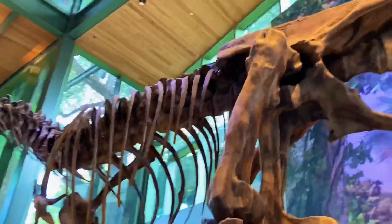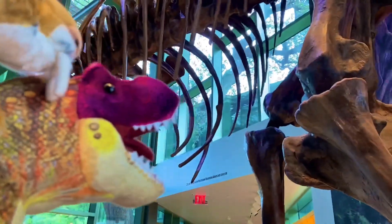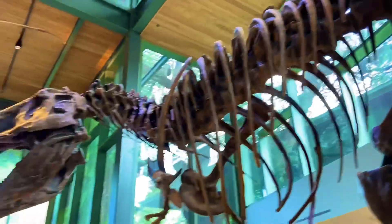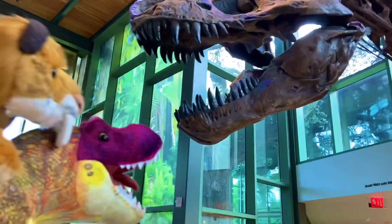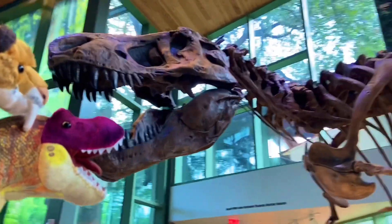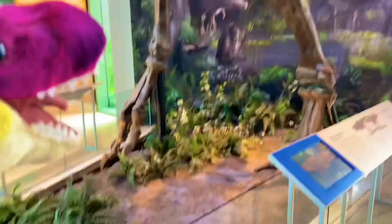Yep, exactly like me. It's a lot taller than it looks. Look at that — it's actually the first time we're actually seeing T-Rex on a full scale like this. The Tyrant Lizard King himself right there. And I love that mural right there.